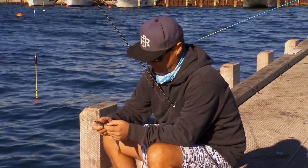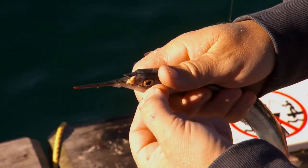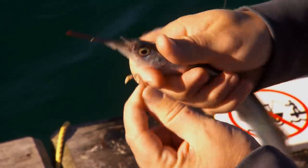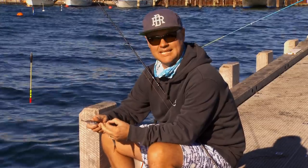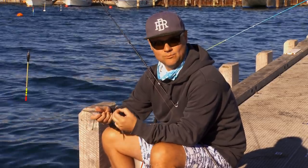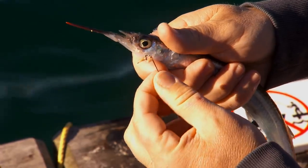With garfish, hook choice is really, really important. I've gone for a VMC long shank today — ultra-fine wire. The benefit of the long shank: you can physically get it out of their mouth nice and easy. If you use short shank hooks and they swallow them, you've got to continuously re-rig, and you'll find the gars will come through in schools, so you'll want to be ready to get back in the water as quick as you can.